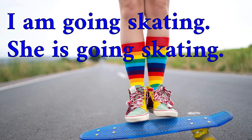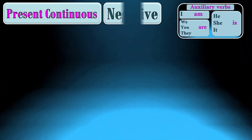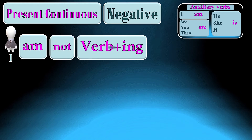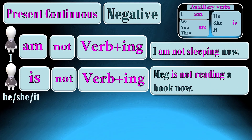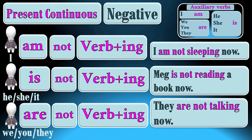I am going skating. She is going skating. They are riding motorbikes. To form a negative sentence in the present continuous, we start with the subject. I + am + not + verb + -ing: I am not sleeping now. He, she, or it + is + not + verb + -ing: Meg is not reading a book now. We, you, or they + are + not + verb + -ing: They are not talking now.